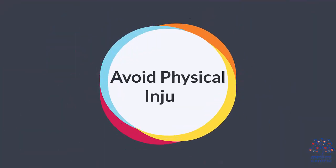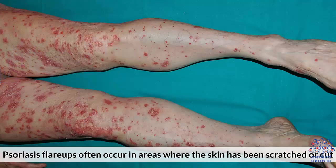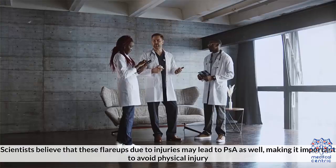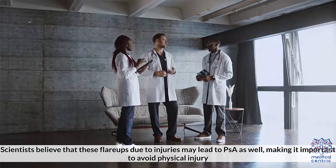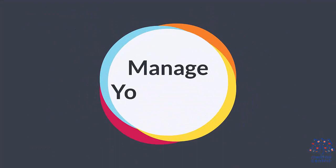Number four: avoid physical injury. Psoriasis flare-ups often occur in areas where the skin has been scratched or cut. Scientists believe that these flare-ups due to injuries may lead to PSA as well, making it important to avoid physical injury.